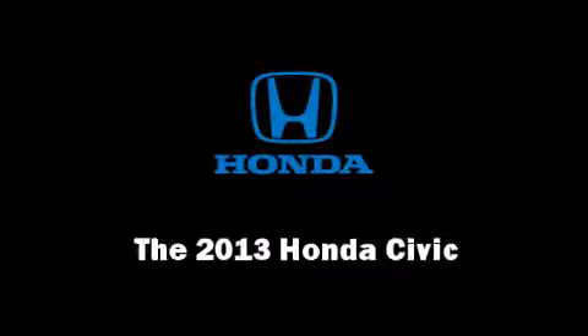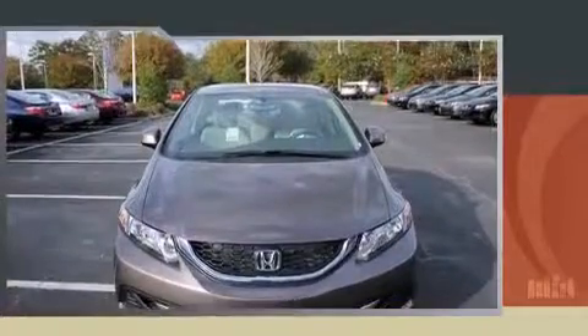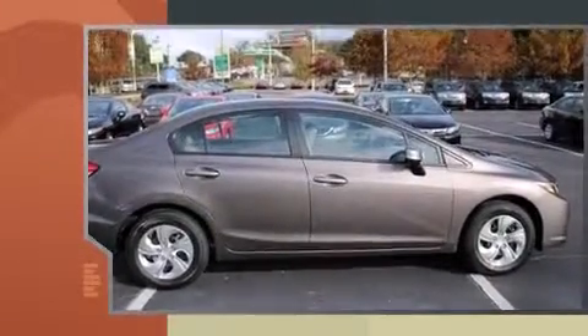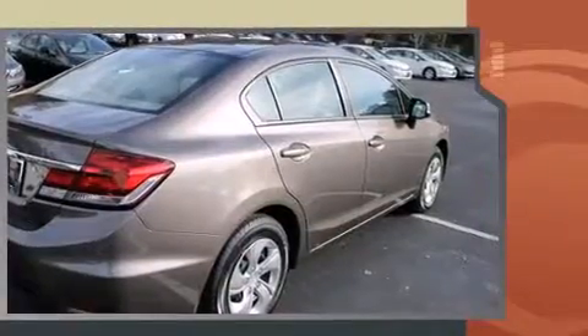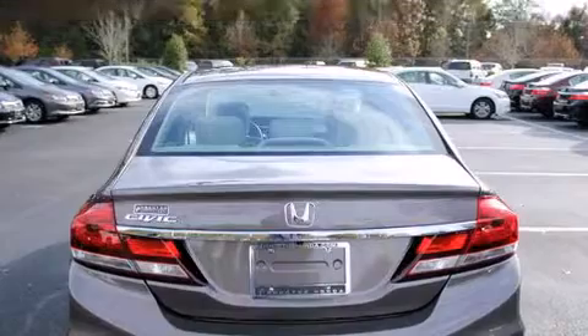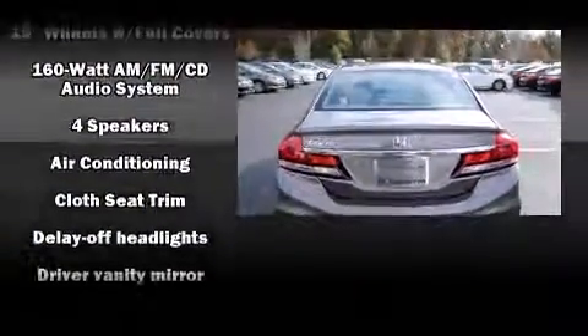You're going to love the 2013 Honda Civic Coupe. This four-door, five-passenger sedan is waiting for you to take home. It features an automatic transmission, front-wheel drive, and a 1.8-liter four-cylinder engine.